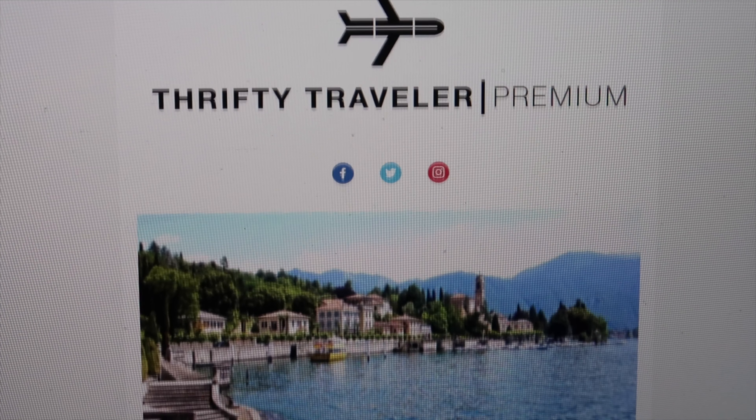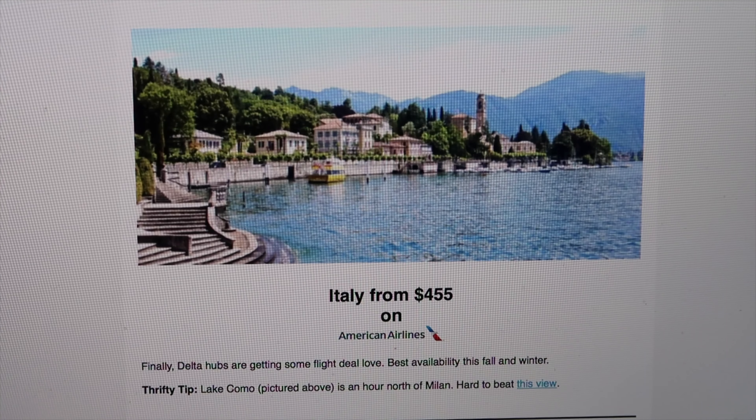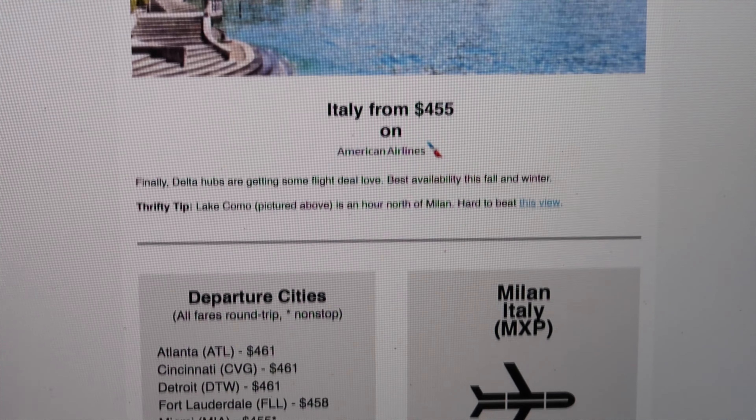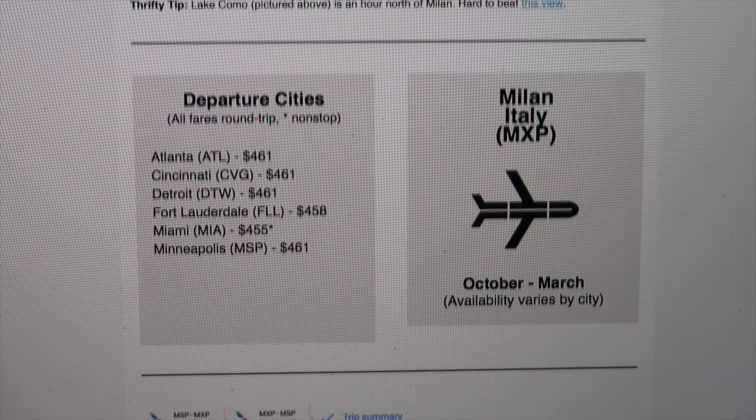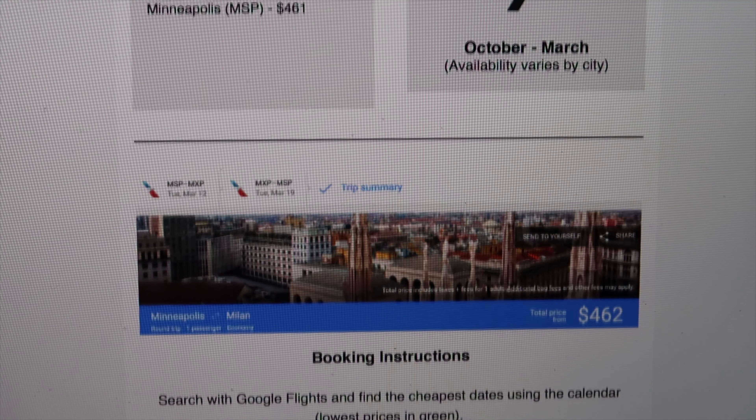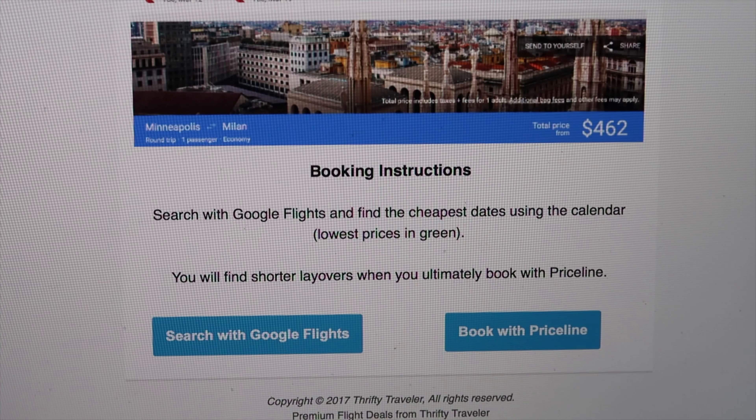I signed up for the travel alerts for Thrifty Traveler and you can customize your departure location. In my case, my departure location is Hartsfield-Jackson Airport, and it will show you all the deals from Hartsfield-Jackson to any particular city you want to go to. The most recent alert I got was from Hartsfield-Jackson to Milan, Italy — and that was a pretty good deal.